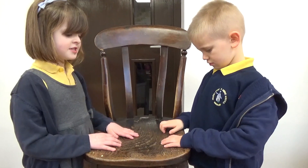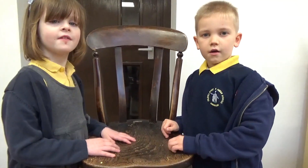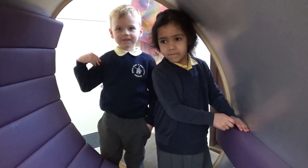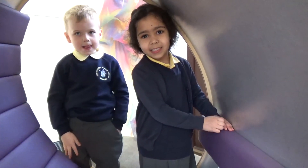I think I know what this is made out of. It's made out of wood. What's this made of? Plastic.